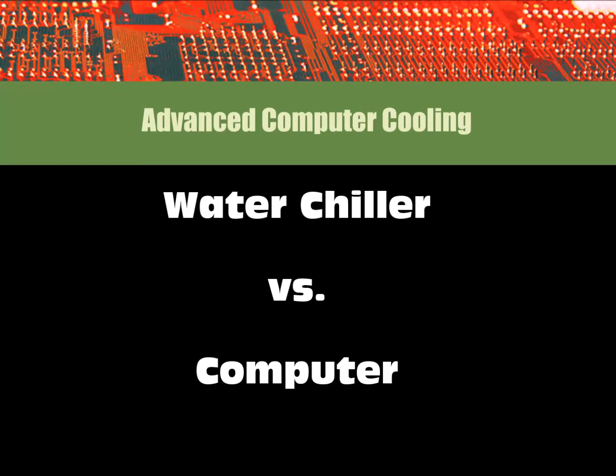Hello, I'm Dr. H. Christian Gunnison with Advanced Computer Cooling. Welcome to Water Chiller vs. Computer.